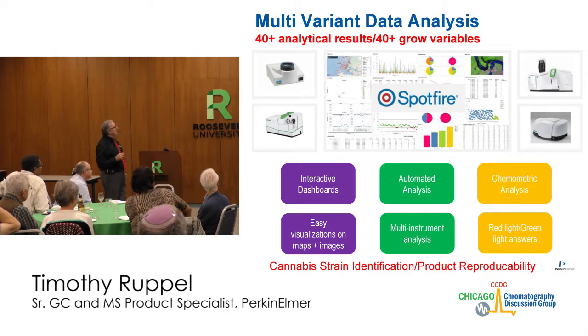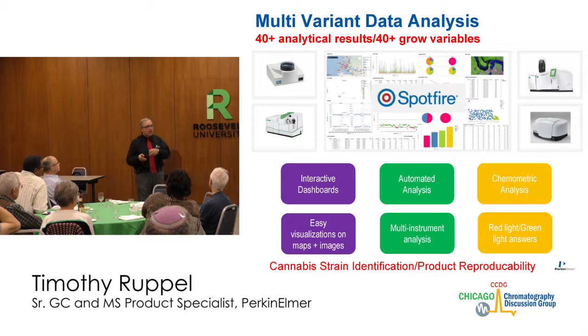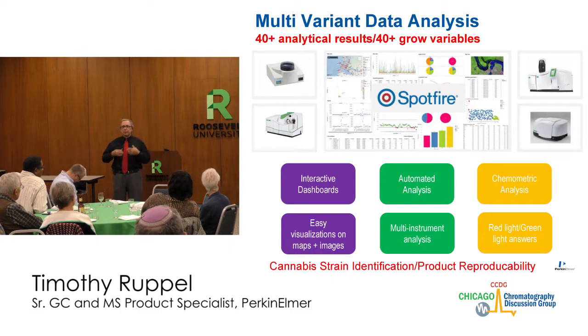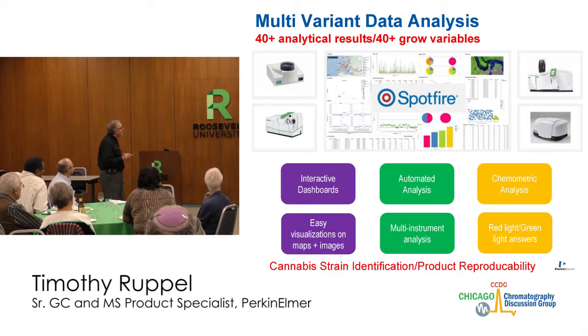Once you get all this data, using multivariate data analysis, you've got more than 40 different analytical results from infrared, GC, LC, LC-MS — all the different cannabinoids and terpenes. Add about another 40-plus variables from the growing process: temperature, pH, soil type, fertilizer, light intensity and duration. If we can reproduce all of those different variables, maybe we can get the same product in the end. Growers are pulling their hair out — 'what did I change? It doesn't work anymore.' Trying to figure out cannabis strain identification and product reproducibility takes sophisticated software to keep track of all of that.